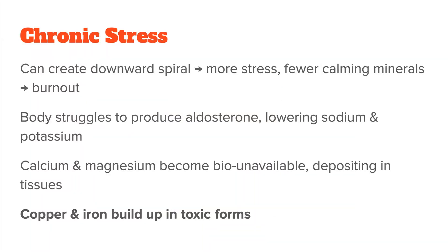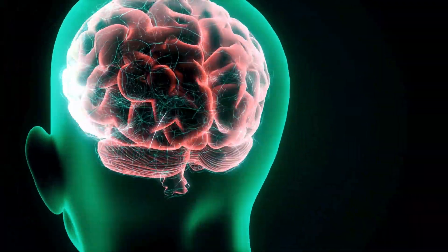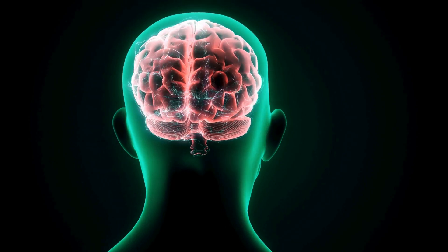When you're always stressed, not only do magnesium and calcium become bio-unavailable, but copper and iron tend to do the same and build up in toxic forms. Copper toxicity is very common, especially among chronically stressed people. Stress can lead to a zinc deficiency, which then allows copper to build up because zinc is needed to keep copper in check. On top of that, copper drives adrenaline — so if you're copper dominant, you will also likely be adrenaline dominant.